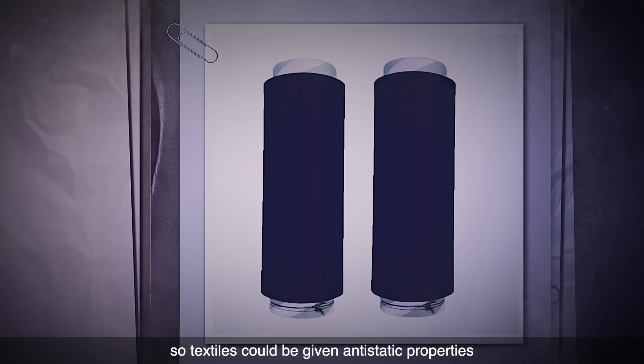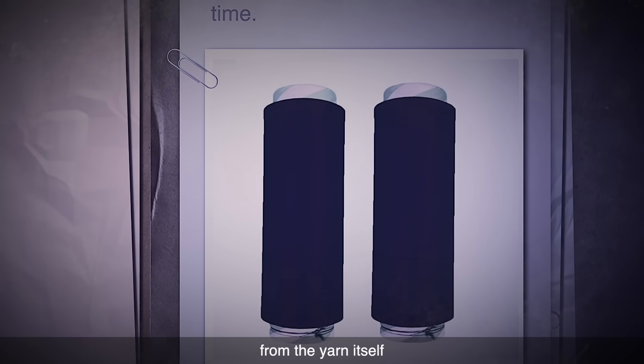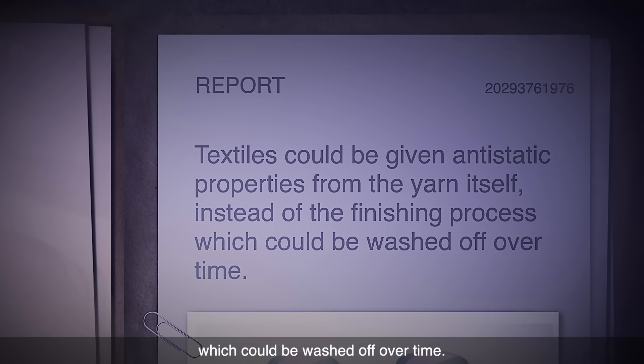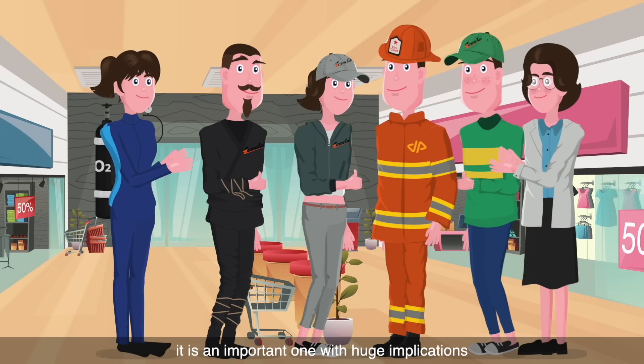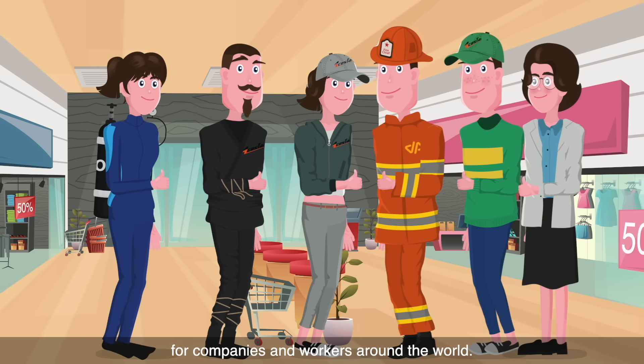So textiles could be given anti-static properties from the yarn itself, instead of finishing processes which could be washed off over time. Although Aesthetic is not a new product, it is an important one, with huge implications for companies and workers around the world.